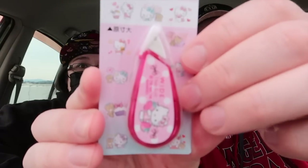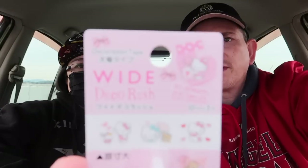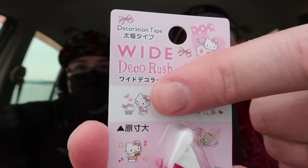I think we only got one more item in here. Oh, they always put one of these in there. It's a deco rush — like whiteout when you make a mistake, but this one is decorative. So this one is called Deco Rush. You use it just like whiteout, but when you put it across the paper it has a cute Hello Kitty design.